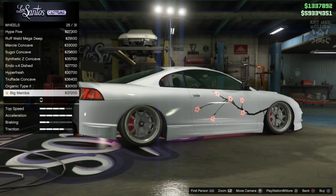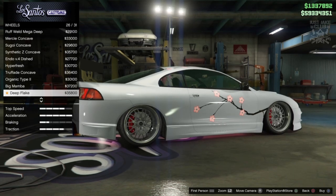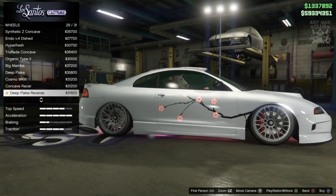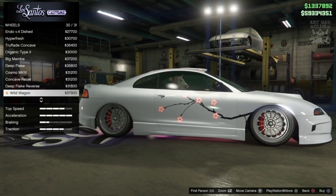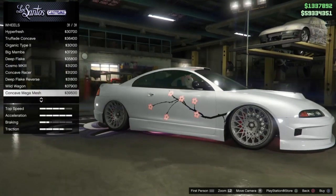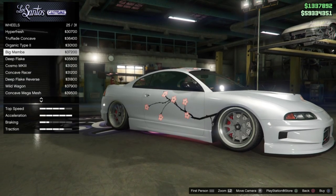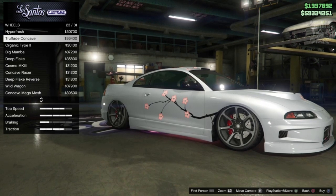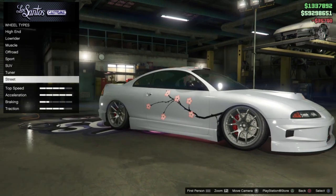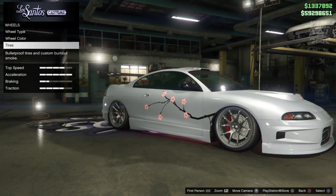About 30 new wheel designs — does that include the stock rims? We'll say 30 new designs. After all these years of asking for new rims in GTA, they've actually done it. I'm spoilt for choice now. The Endo V.3 looked really nice on this car, but those Synthetic Z Concaves look awesome — I'm going to go with those. The color looks great too, with a kind of alloy chrome shine.